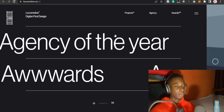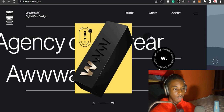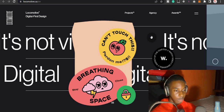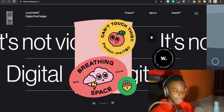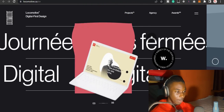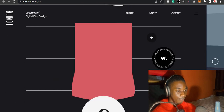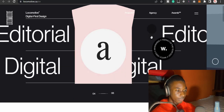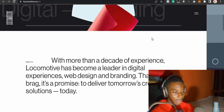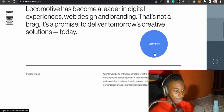This final website is actually for a company, not a personal portfolio. The company is called Locomotive. I like the animations on their website — everything is really smooth, and you can see the way the text moves. They also have a wobble effect on the background. Let's go down to the next section.